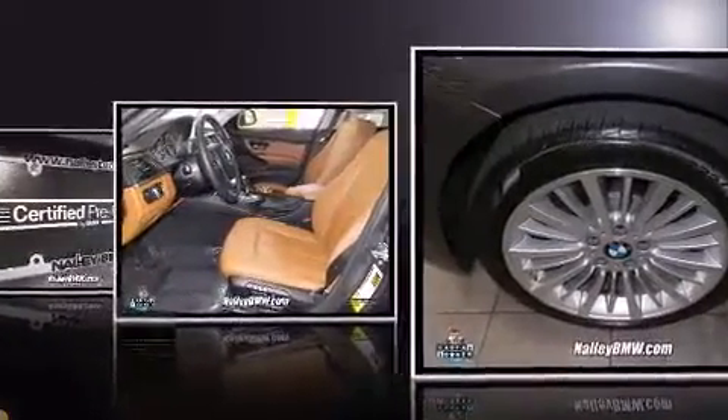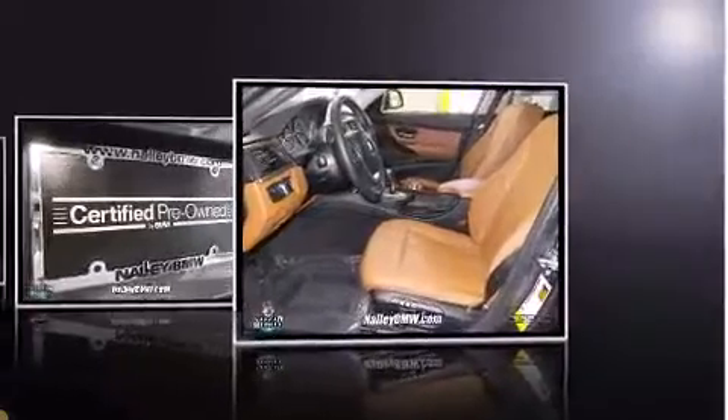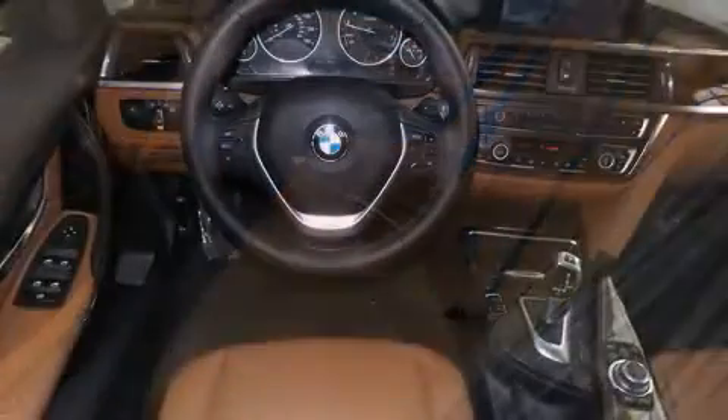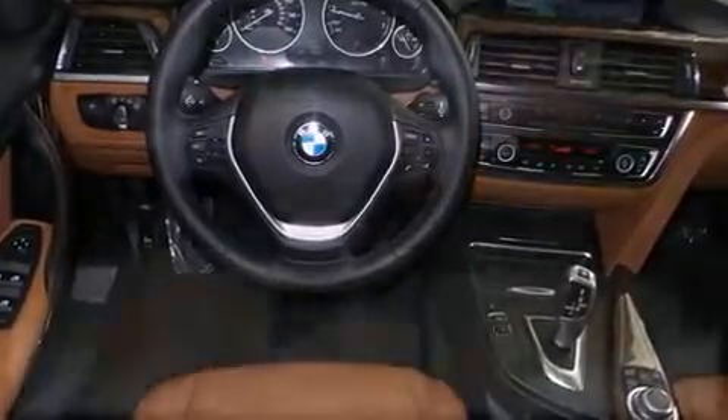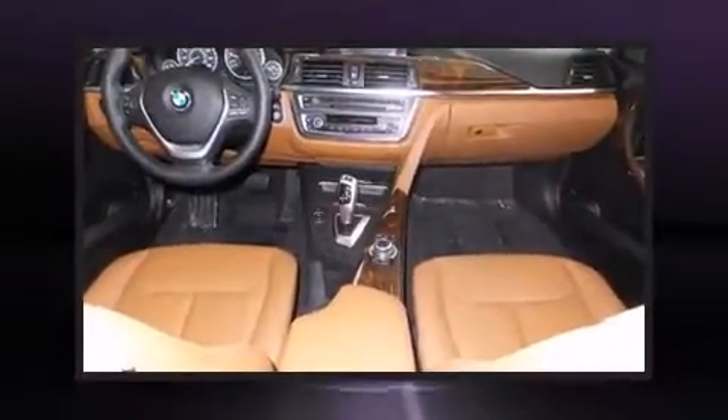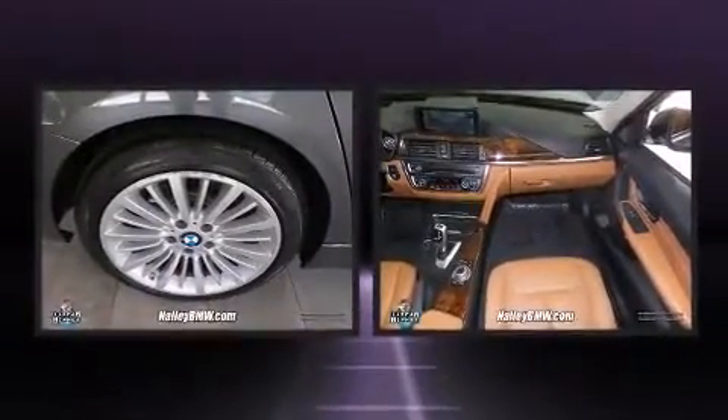Turbocharger technology provides forced air induction, enhancing performance while preserving fuel economy. BMW prioritized comfort and style by including leather upholstery, automatic dimming door mirrors, a power moonroof, and power seats. The unique heads-up display projects vehicle information onto the windshield.